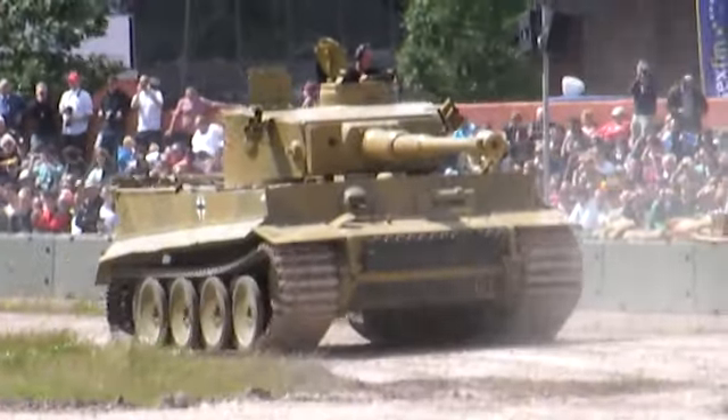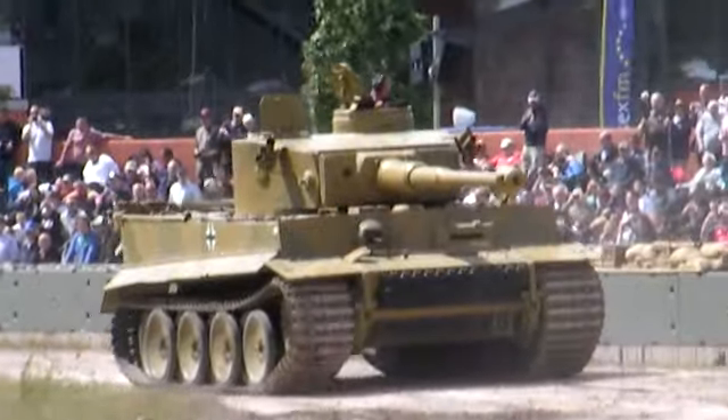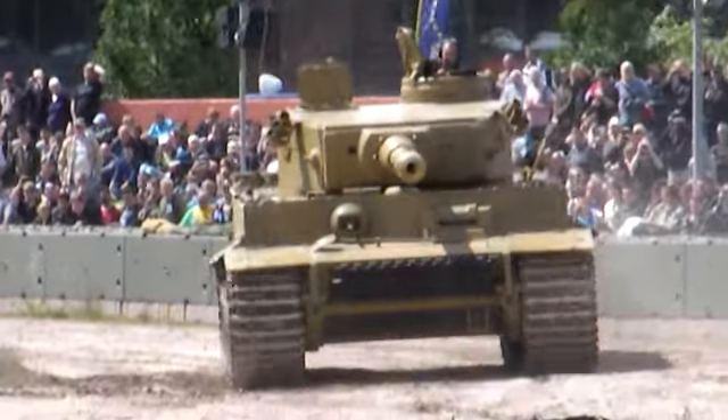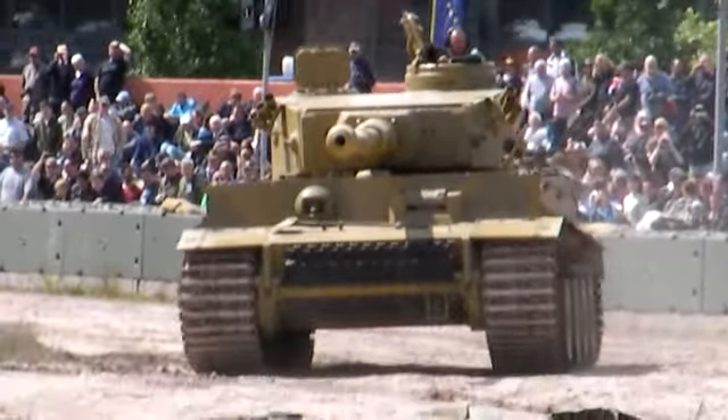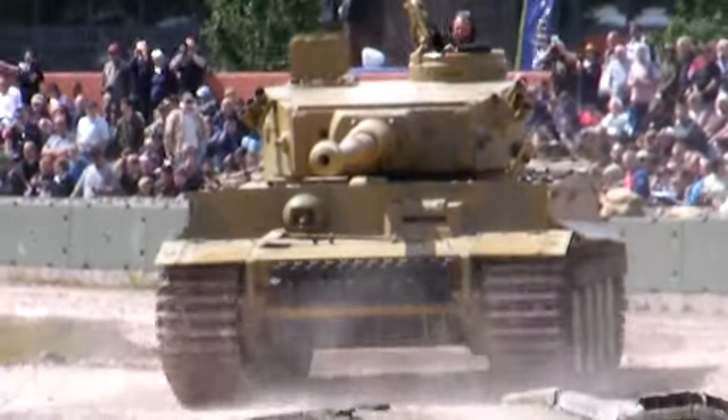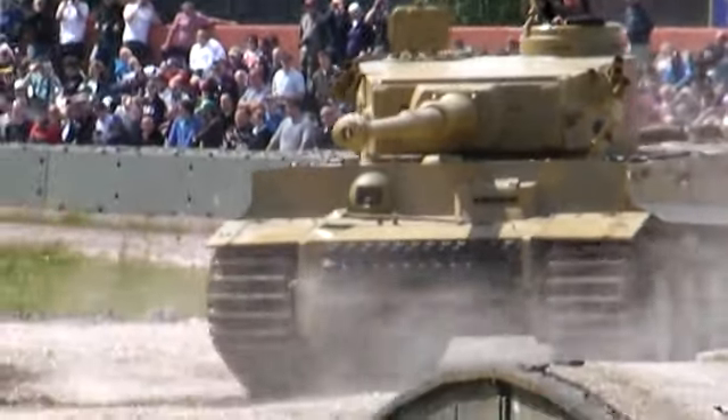The Tiger has a fearsome reputation, but it's worth remarking that it was seen in Germany as more of an interim design. They only built about 1,300 of them, which is not very many if you compare it with something in the region of 50,000 German vehicles, or 70,000 T-34s.